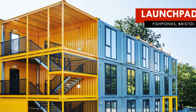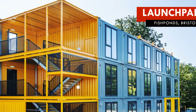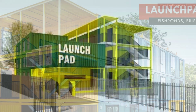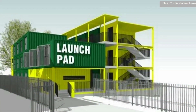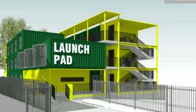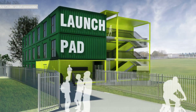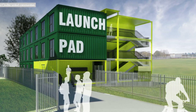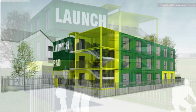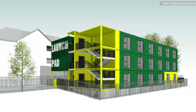The project sits on a disused car park leased from Bristol City Council. The car park was converted into Launchpad Modular Apartments to provide affordable housing for young professionals and students from diverse backgrounds in Bristol.